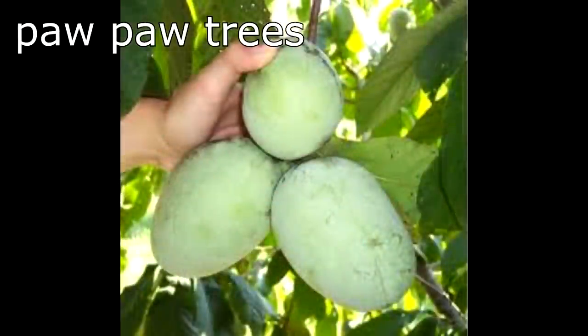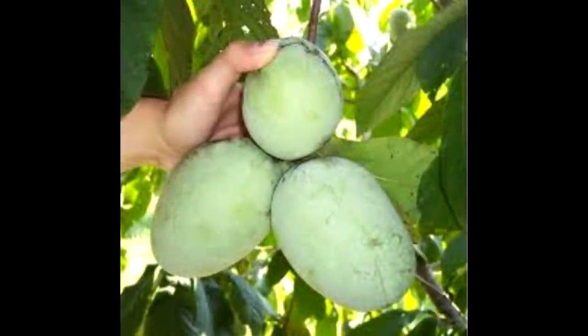A new addition to our list inspired by Paradise Lot is pawpaw trees. Pawpaws are the largest fruit native to the United States and are hardy to Zone 5. They shouldn't be confused with papayas, which are also sometimes called pawpaws. Pawpaw trees grow to about 30 feet tall, are very pest resistant, and two are required for pollination. They produce large, delicious, sweet, custard-like, tropical-flavored fruit. We may purchase our pawpaws from forestfarm.com, which is Jonathan Bates' company.